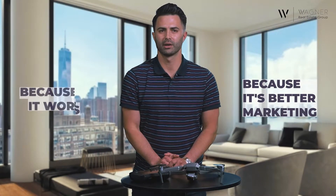Do you want to know why? Because it works. Because it's better marketing. We all know what better marketing results in — faster sales for more money. I'm going to give you the reasons why I think you should consider using real estate drone photography as part of your marketing strategy to enhance your home's listing.